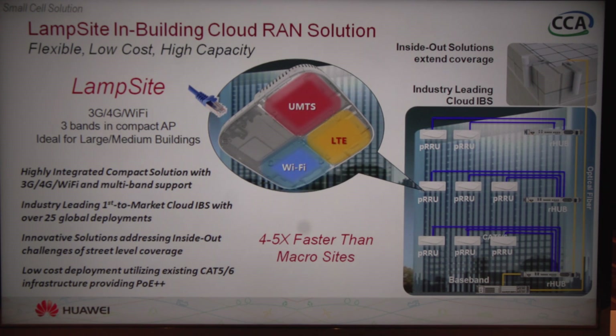We've done some tests, and in general it's four to five times faster than what you get from a macro site. A couple of other key points on our LAMPSITE solution is that we use the traditional cabling in the building, so a Cat5-type cable application, and we also power it over Ethernet, so it has a PoE++ interface.